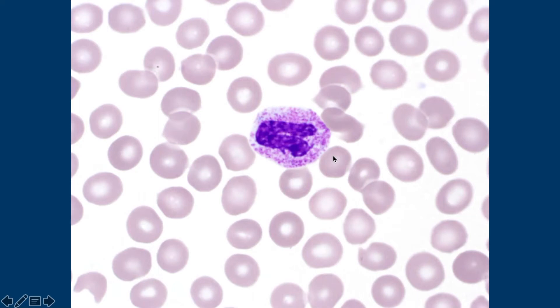Okay, so that would be what a band would look like. We talked about a band earlier — imagine that the segments are gone. So the segments are gone. That's a band. So a hyposegmented neutrophil, basically?